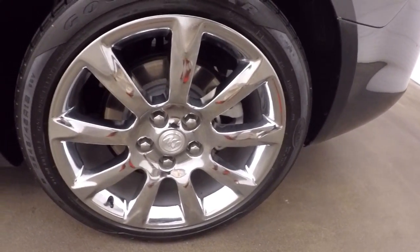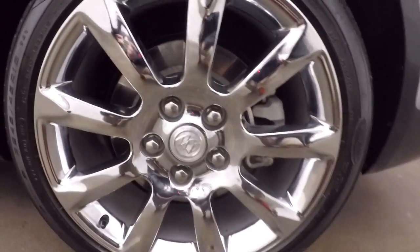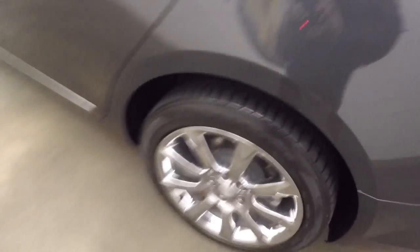The styling on this car is great. Dual exhaust. On here there's your 19-inch chrome wheels and great tires.